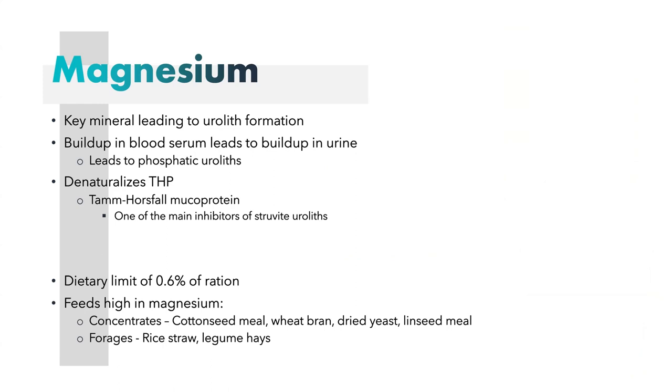When we get to diet, magnesium is the most important of those minerals when it comes to urolith formation. Buildup in the blood serum leads to a buildup in urine. Magnesium is the most important because it denaturalizes THP — Tamm-Horsfall mucoprotein. THP exists in the urethra and urine and is one of the main inhibitors of struvite crystals. Struvite crystals are a type of phosphatic urolith, and that is what excess magnesium leads to. If you have too much magnesium and it is denaturalizing THP, the THP cannot inhibit those struvite uroliths.